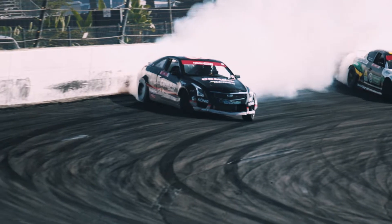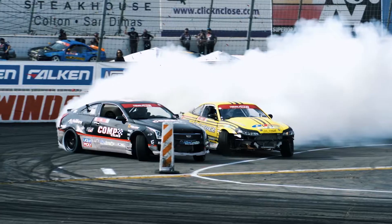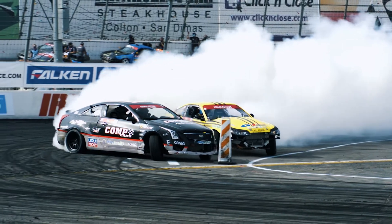Look at Taylor Hull, massive angle, high on the bank. Good dial. Look at Taylor, great angle. Taylor Hull putting it down.